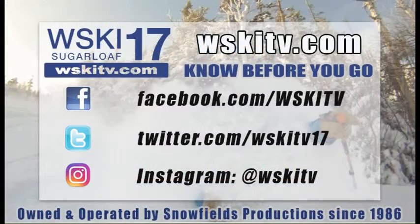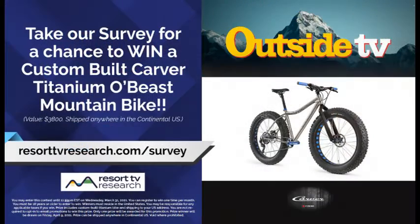You can find all this and much more on WSKITV.com, Channel 17 on your Spectrum device, and on Facebook, Twitter, and Instagram throughout the day. If you're interested, go to resorttvresearch.com/survey, fill out a quick survey, and it enters you into a drawing for a nice carver bike. We'll see you around the mountain!